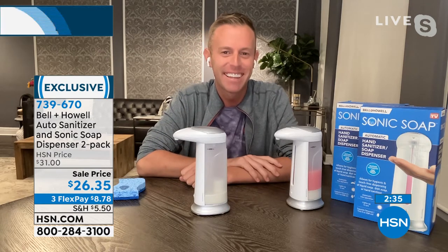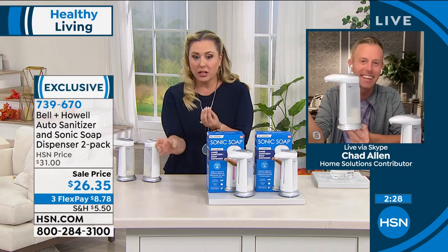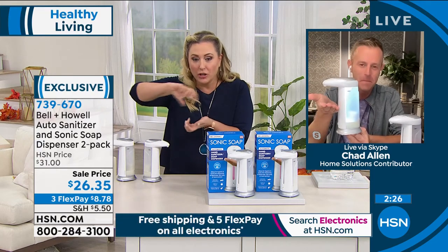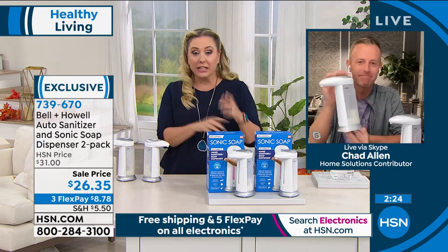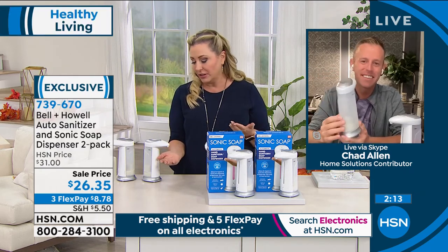All you need to provide are the four triple-A batteries and you're set. When you wash raw chicken, your hands get contaminated, then you touch the dish soap container to wash them, and afterward you have to sanitize the outside of that container because it now has raw chicken on it. With this, you just put your hand under it — that problem goes away entirely.